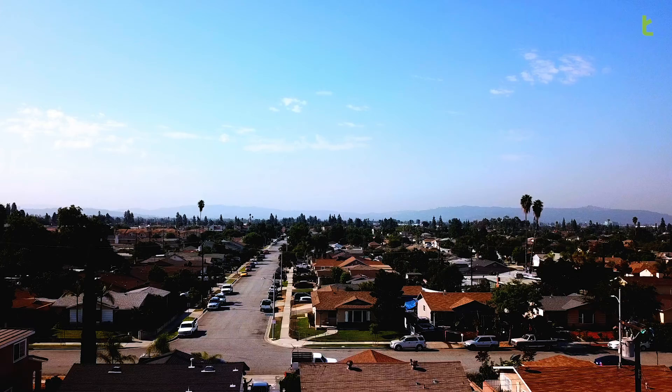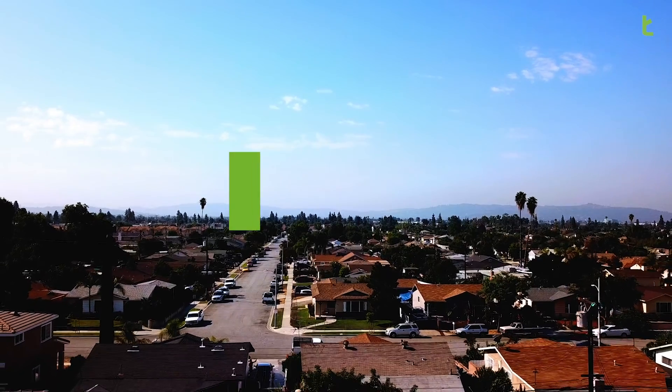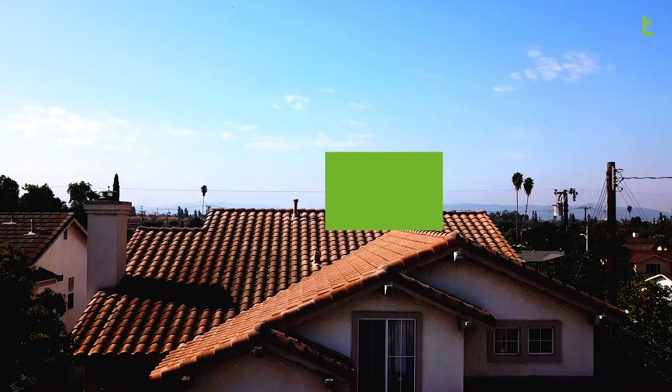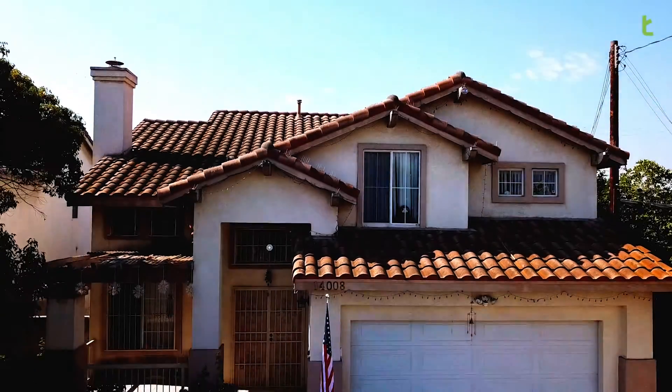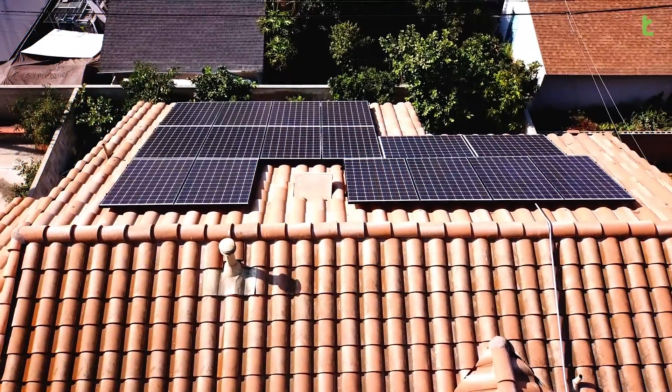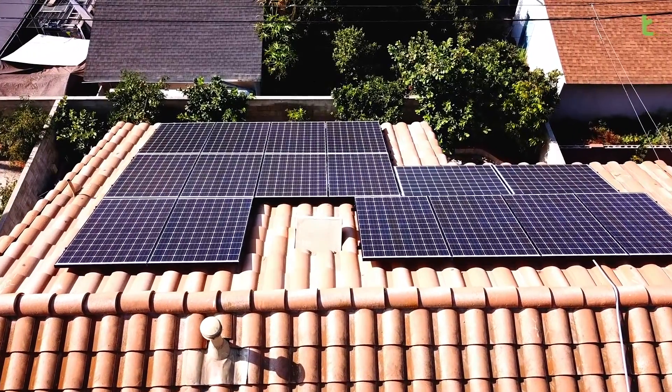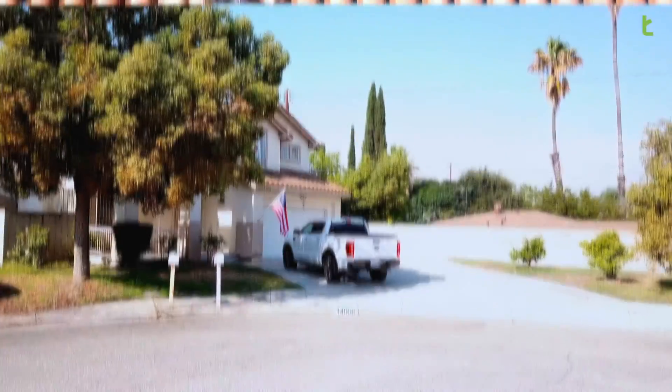Hi everyone, this is Nir from Triumph Energy. Today we're here at Baldwin Park at FEM Residence. We just helped them installing solar and I want to talk to you guys a little bit about what we did here. We just installed our latest technology, the Panasonic 340 panels — a system consisting of 19 solar panels and 19 optimizers.